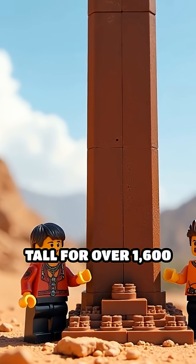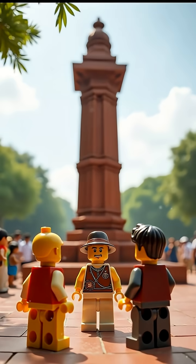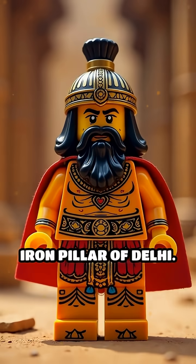What if a metal pillar could stand tall for over 1,600 years untouched by rust or decay? In the heart of Delhi stands just such a marvel — the Iron Pillar of Delhi.